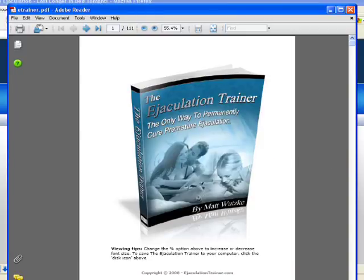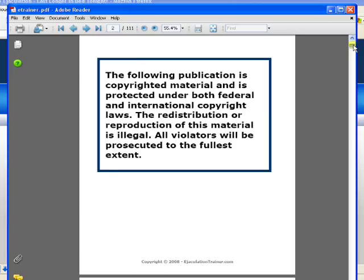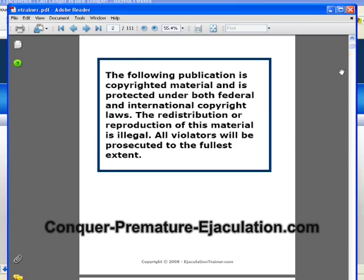Here's the main course. This is a 111-page e-book course, so it's not at all lacking in information. It's a little bit long for my preference in reading downloadable information products — I usually prefer them to be more succinct and brief — but it includes so much useful and actionable information that I'm really pleased with how much he includes in this course.